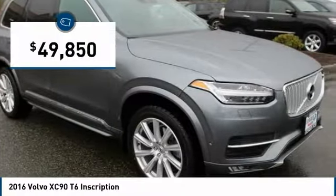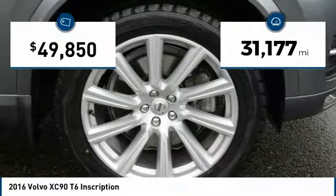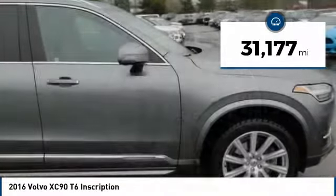And it is priced below $50,000. This vehicle has less than 35,000 miles.